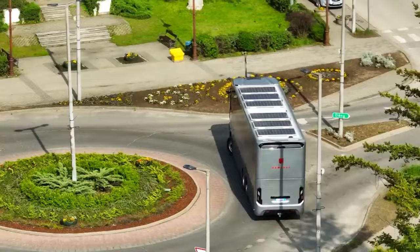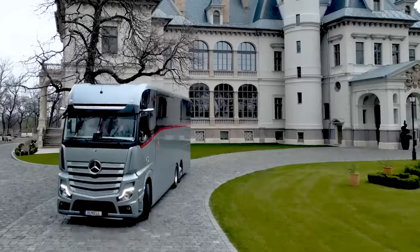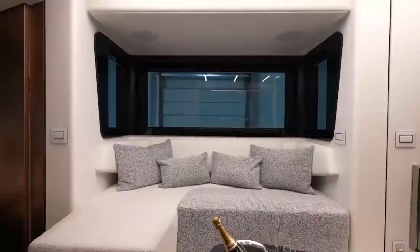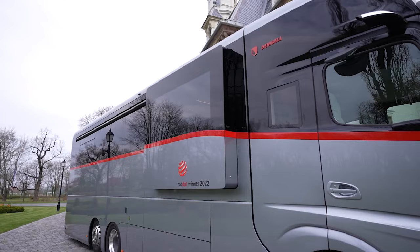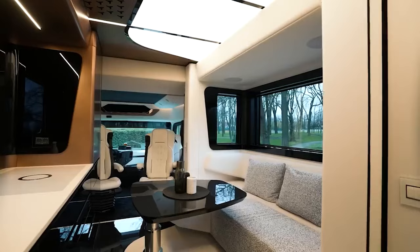The motorhome's size is equally noteworthy, measuring a substantial 12 meters in length, 4 meters in height, and 2.5 meters in width. The exterior tour also reveals a practical aspect of the motorhome — its slide-out living room area, which extends approximately 50 centimeters, creating additional living space inside.